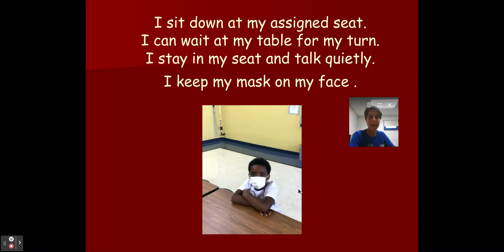So the first thing that happens when I go into the cafeteria is my bubble is in and I sit down at my assigned seat. I listen for my teacher to tell me where to go. I can wait at my table for my turn. I stay in my seat and I talk quietly to my friends. And I always keep my mask on my face.